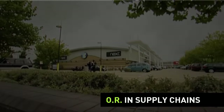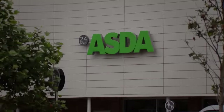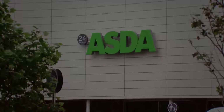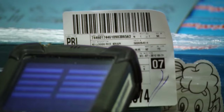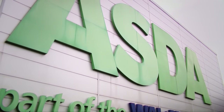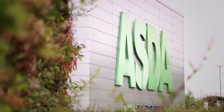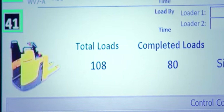In today's world, all of us expect the things we want and need to be readily available — shelves to be always stocked and deliveries to arrive on time. This is what we term the supply chain of a business. For a major UK retailer like ASDA, it's crucial that this process runs like clockwork, and OR techniques lie at the very heart of keeping the business running.